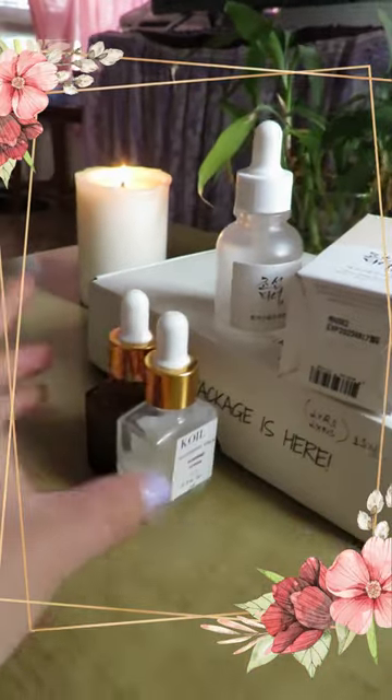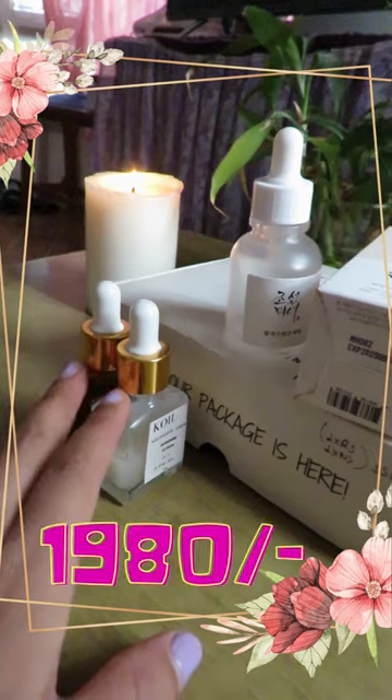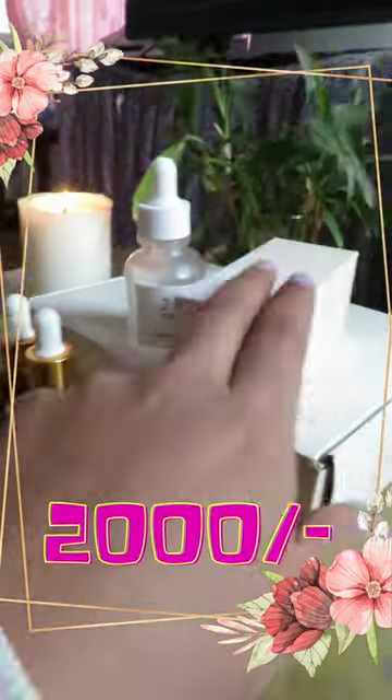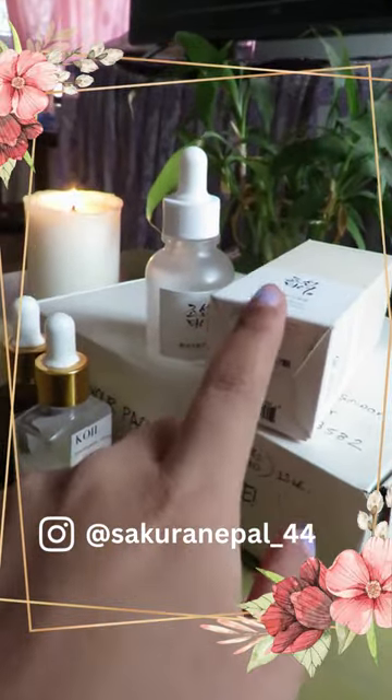These two are a big no for me. But price-wise, the Quail serum was around 1890 and the other was 1980 — which is really worth it. So I'm going to reorder the Beauty of Joseon one from Sakura Nepal.